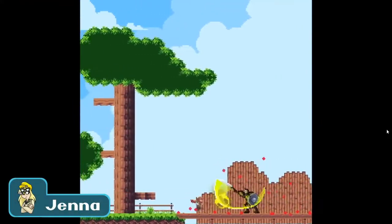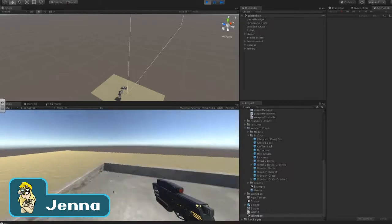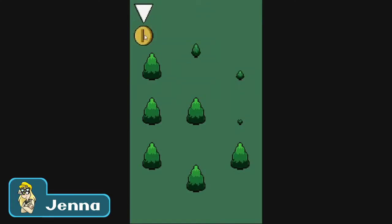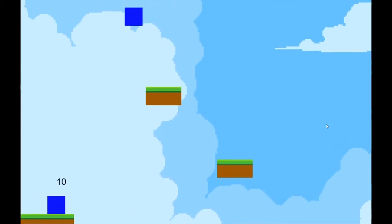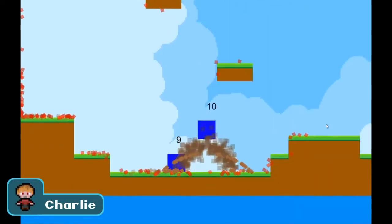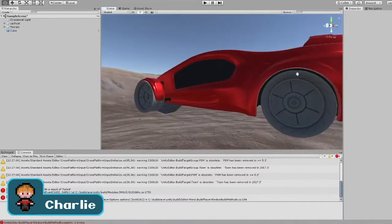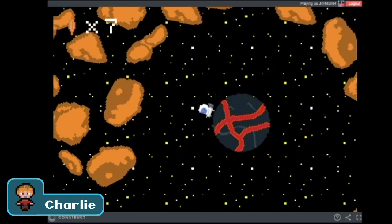Attending the Games Design course at Chelmsford College was such an amazing experience which really brought me out of my shell more. I got to be around other people with a passion for games and managed to turn my ideas into games. This course has honestly been one of the best parts of my education. The fact that we've learned so much in so little time, I feel like it's really made me think like a professional and work like I was already in the gaming industry.